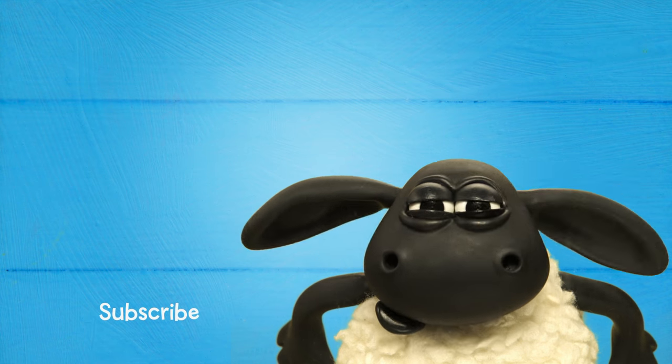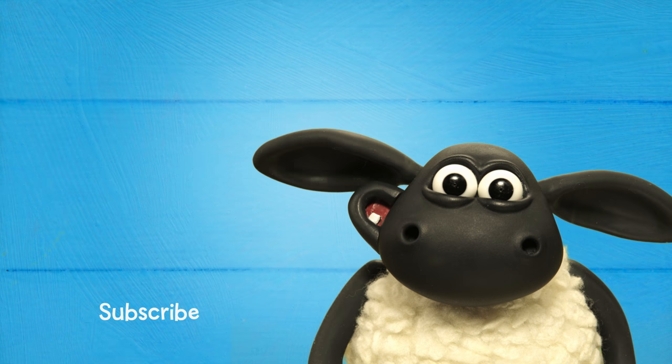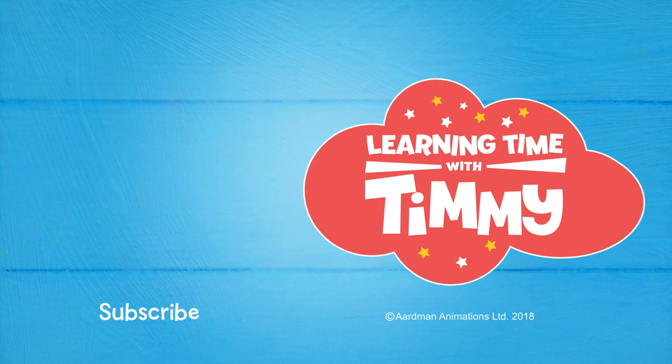For more Learning Time with Timmy videos, click here. And remember to subscribe.